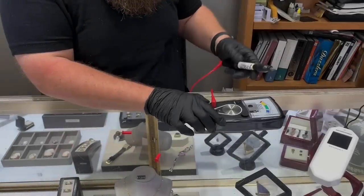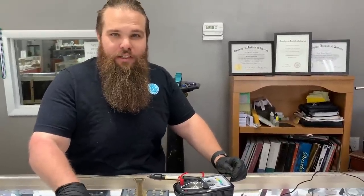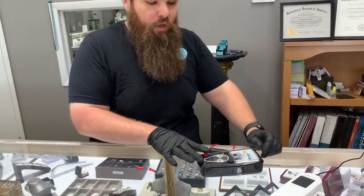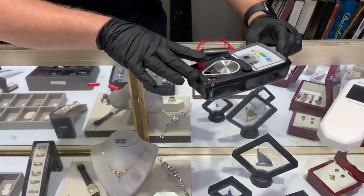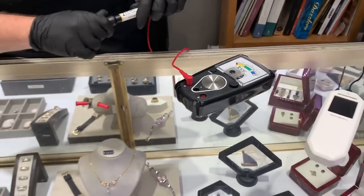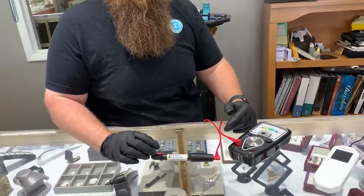We don't use the electronic tester as the end-all be-all, and anyone interested in getting one themselves needs to have knowledge before operating it. What this is for is when somebody brings in a huge batch of gold — you've already eyeballed it and know basically what's real and what's not — you use this to process it faster. You definitely don't want to buy one if you're a beginner, because you will get burned. People have gotten burned with this machine because it will sometimes give false positives.